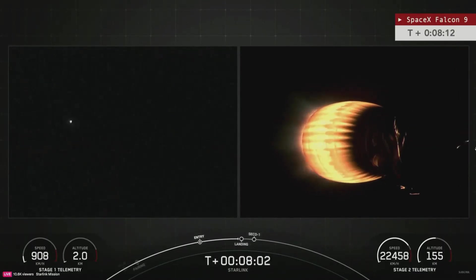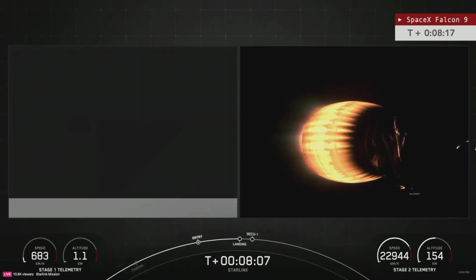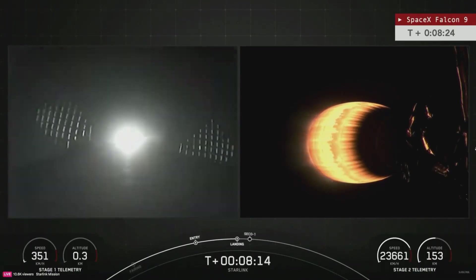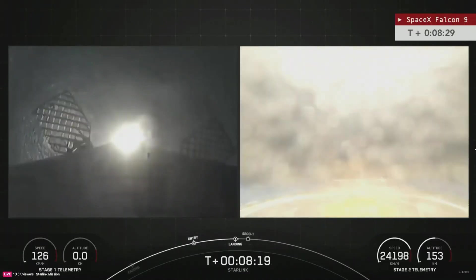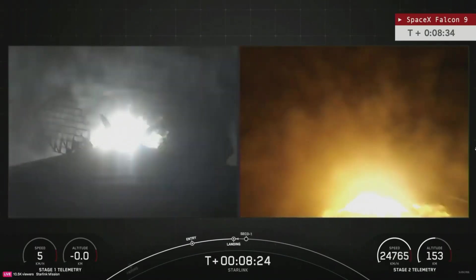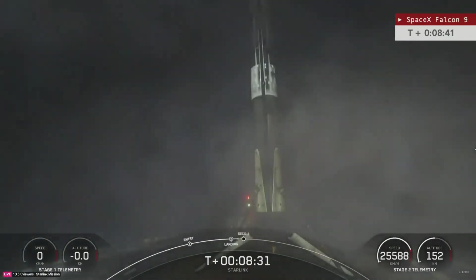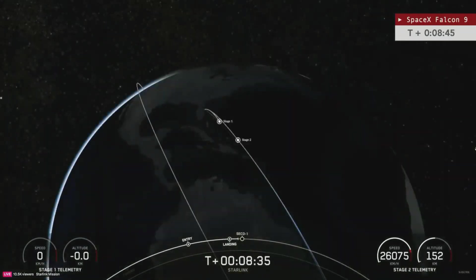Stage two is in terminal guidance. Stage one landing burn — you see that landing burn now underway. Coming up, we'll see the drone ship appearing on the right-hand side. There we go. Stage one landing light deploy. And touchdown! Stage one landing confirmed — booster 1062 now joining the 18 launch and landing club.